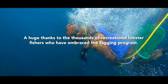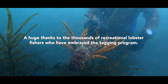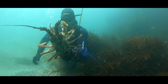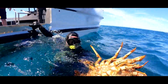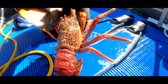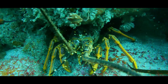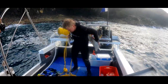Victoria's recreational rock lobster tagging program was launched in 2017 to improve our understanding of the annual catch and sustainably managed stocks. Since then, more than 12,000 fishers have registered accounts, contributing to catch information on over 23,000 rock lobster. In recognising the value of the catch information provided by thousands of fishers just like you, the program has been made ongoing so future generations can continue to enjoy this remarkable fishery.